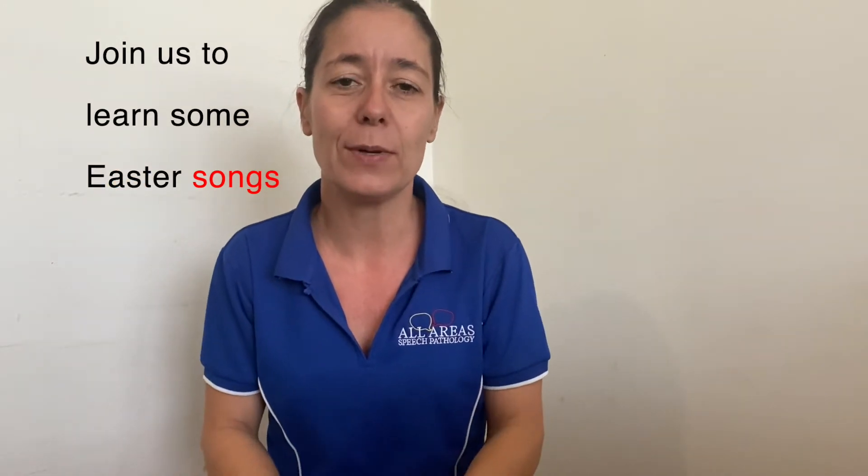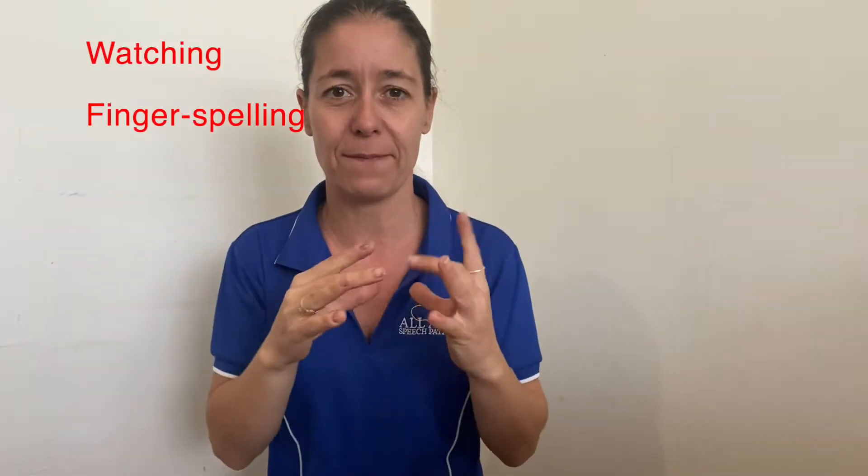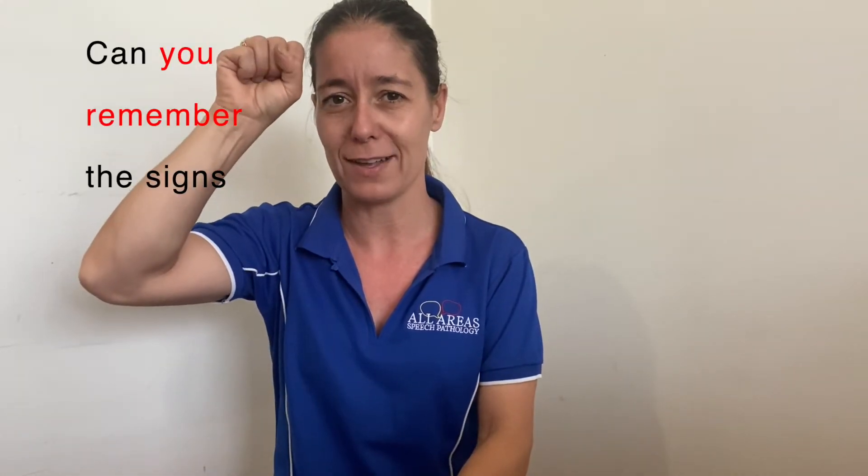Last week we learned a few Easter signs and I thought today we might practice watching some fingerspelling — some of those words that we learned last week. I wonder if you can remember all of the signs.